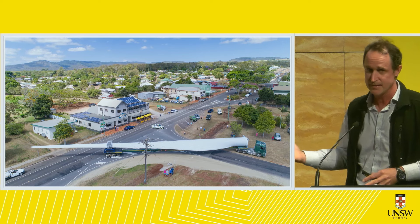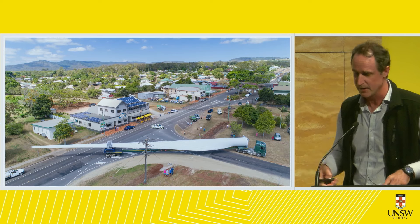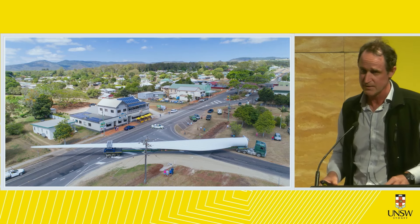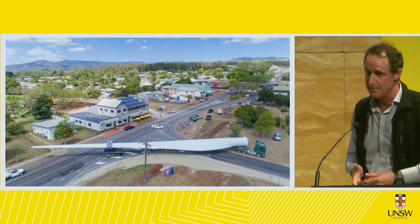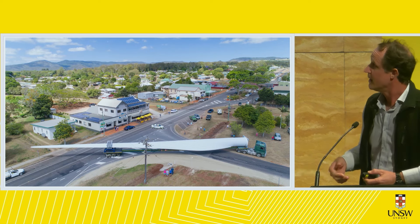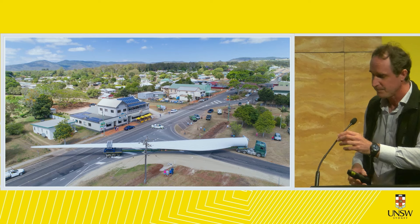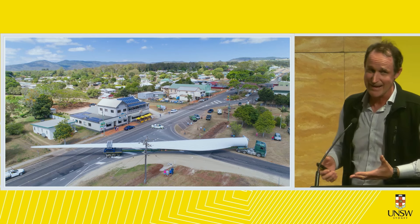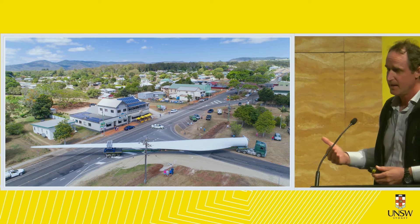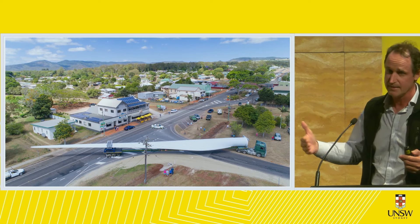Back in 2017 we were host to Queensland's first industrial wind farm — big turbines. The conservation sector in North Queensland embraced this wind farm because of its emissions reductions. I was engaged by the proponent, a Thai-based company called Ratch whose major shareholders are the Thai royal family, to photograph the construction. What we're looking at here is one of the blades — 57 meters long and 12 tonnes.